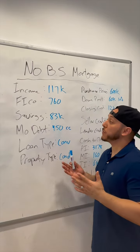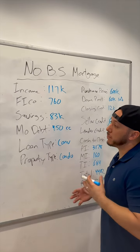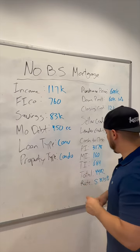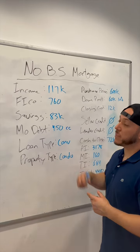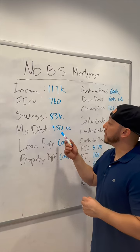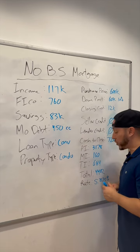The advice I'd give to this person is to focus on paying off some of this credit card debt just to free up some space in your monthly budget, because we're maxing you out on your monthly mortgage payment. We don't want you to be cash poor, so I would focus on continuing to pay down this monthly debt so you can narrow it down to just having your mortgage payment.